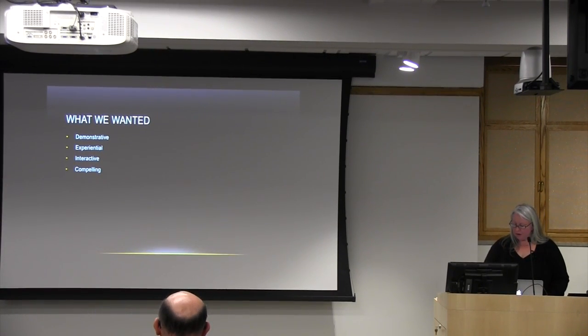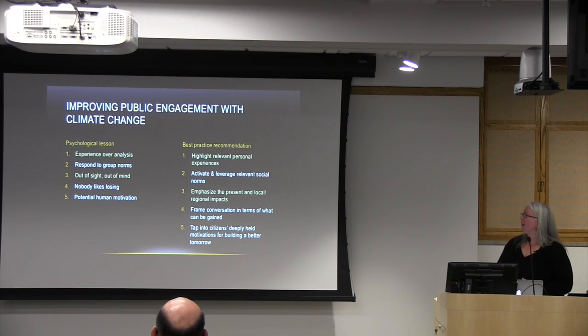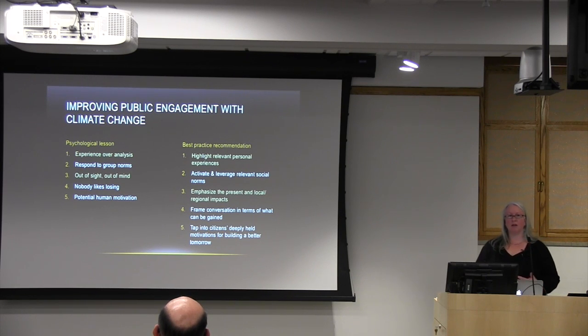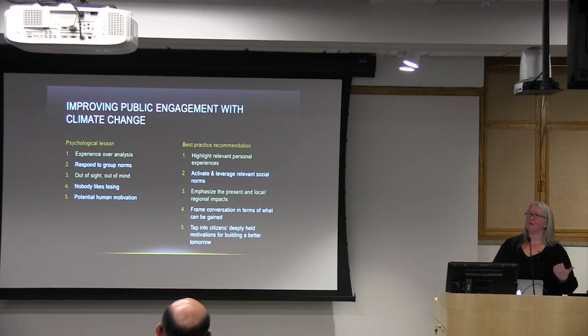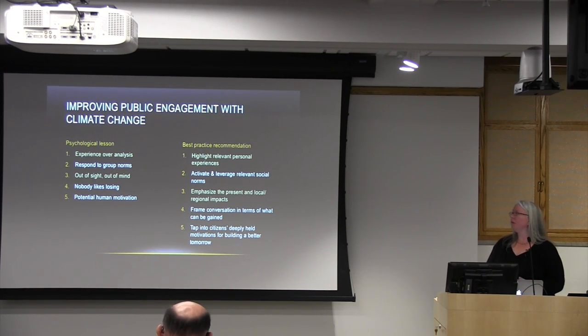We recently came across a paper from Perspectives on Psychological Science addressing how to improve public engagement in policy efforts toward climate change. They note that we value experience over analysis — a lot of climate science in the media is very analytical, putting out lots of statistics. But as individuals, we react to our gut as well. So if there was an opportunity to highlight relevant experiences — how people may be experiencing current effects of climate change or seeing patterns — that would be valuable to build on.